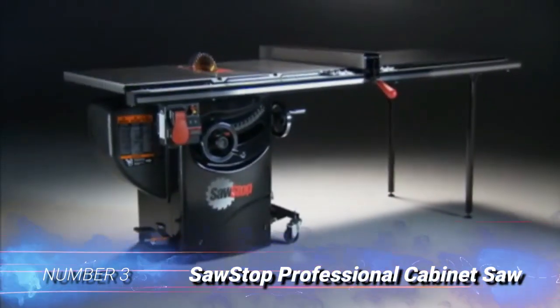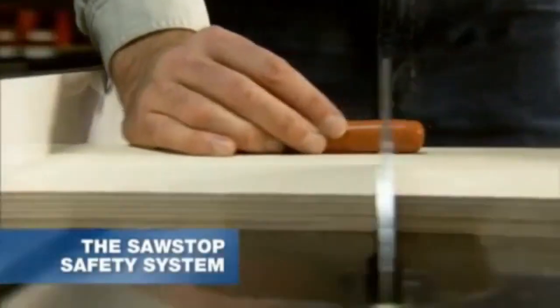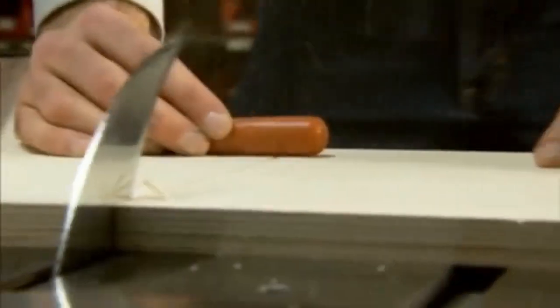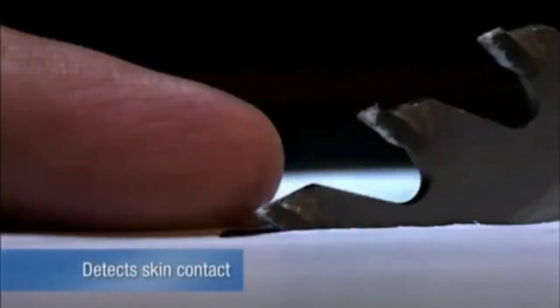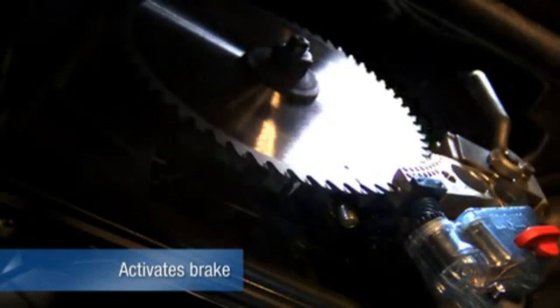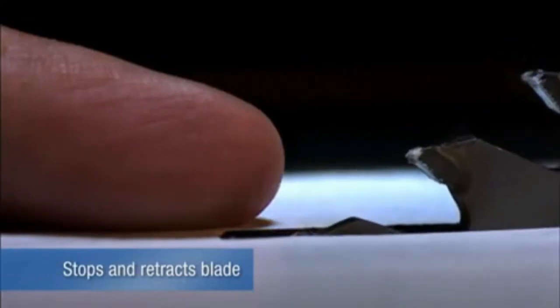Number 3: SawStop Professional Cabinet Saw. This SawStop model is intended for professionals who need to achieve smooth cuts on a consistent basis and want a hardcore table saw that can handle any job. The powerful machine offers valuable protection with an array of features, such as a safety system that immediately stops the blade when it senses skin contact. According to the manufacturer, the blade comes to a halt in less than 5 milliseconds.